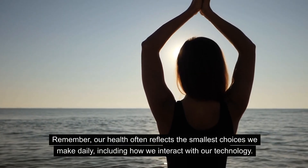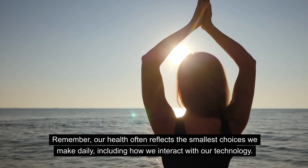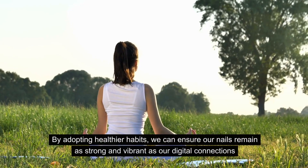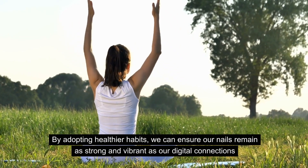Remember, our health often reflects the smallest choices we make daily, including how we interact with our technology. By adopting healthier habits, we can ensure our nails remain as strong and vibrant as our digital connections.